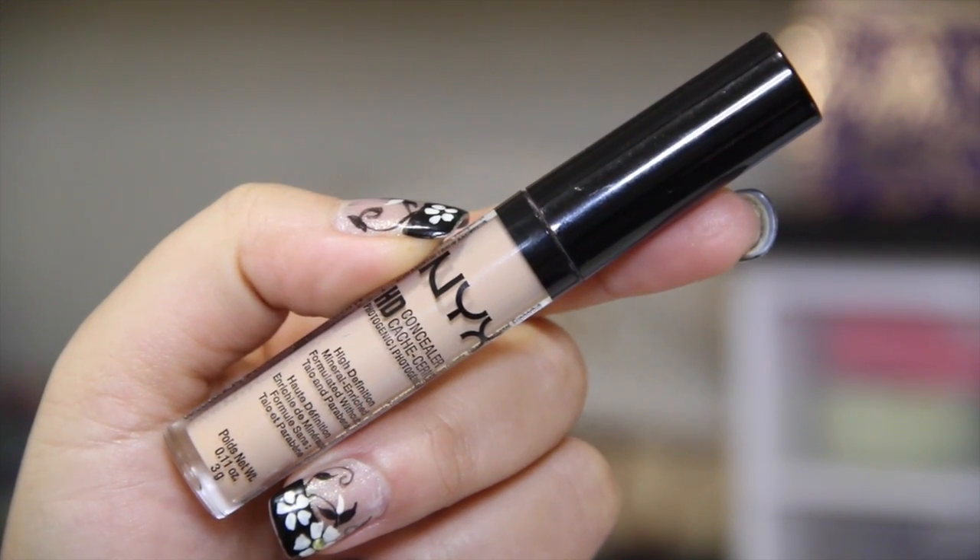I have three concealers to share. First, from the drugstore: the NYX HD Photogenic Concealer. I absolutely love this — it's one of my favorite drugstore concealers. The doe-foot applicator and creamy consistency make it very easy to blend. It doesn't settle into fine lines, looks really natural, covers my dark under-eye area well, and doesn't crease. It photographs really well too. This is actually my third tube — it's really affordable and available at any drugstore or Ulta.